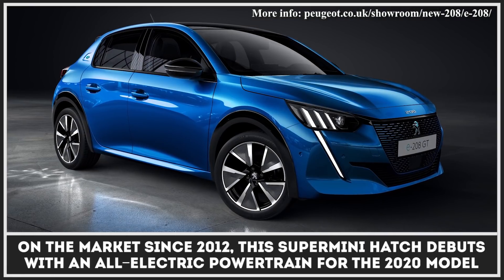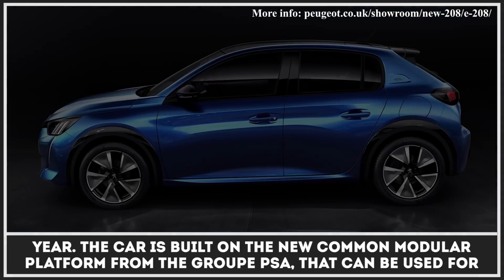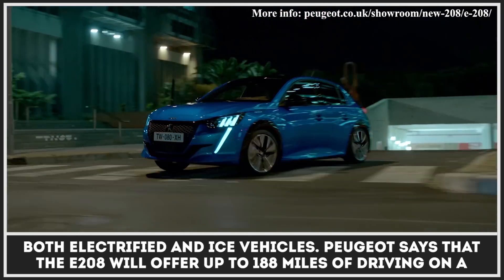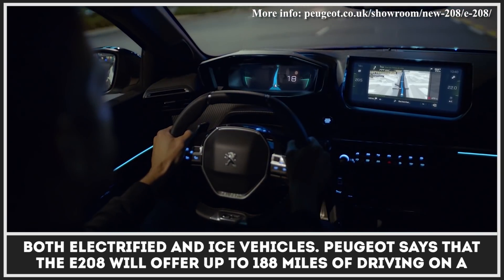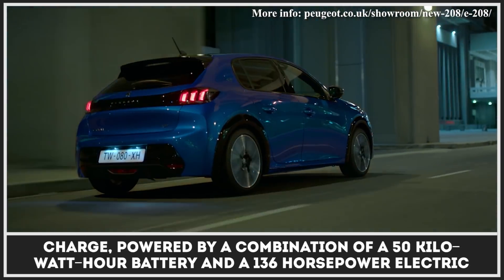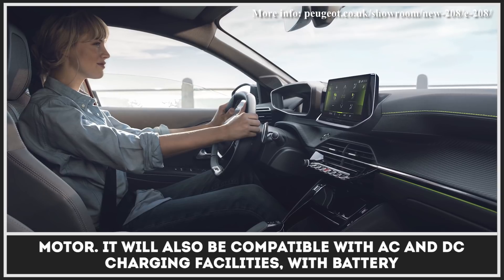On the market since 2012, the Supermini hatch debuts with an all-electric powertrain for the 2020 model year. The car is built on the new common modular platform from Group PSA, which can be used for both electrified and ICE vehicles. Peugeot says that the E208 will offer up to 188 miles of driving on a charge, powered by a combination of a 50 kWh battery and a 136-horsepower electric motor.